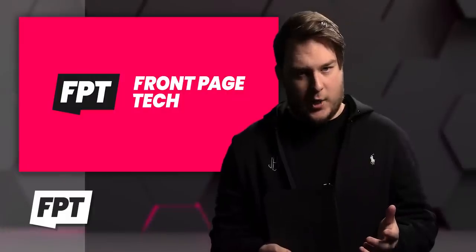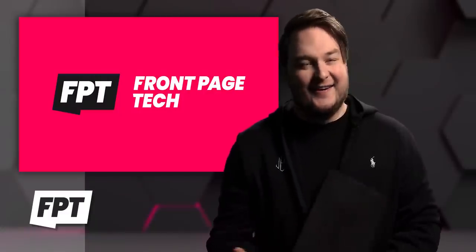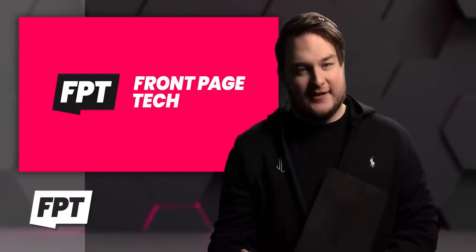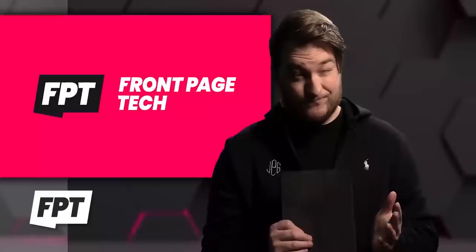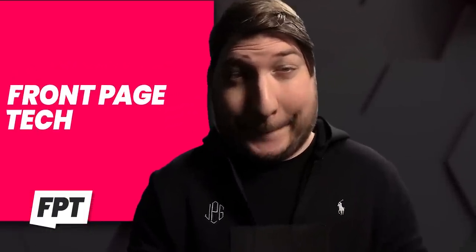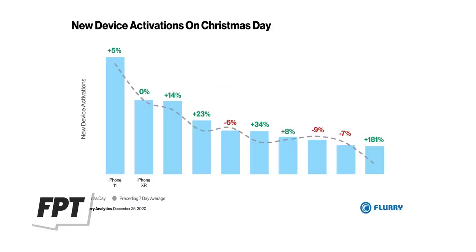Let's run down that list, shall we? In first place, the most popular, most activated phone on Christmas Day was the Samsung Galaxy Note 20 Ultra... I'm kidding, that's not true. It was the iPhone 11. But for real, in second place we have the OnePlus 8 Pro — I got you again, didn't I? The real second place was the iPhone XR. In fact, all of the top 10 most activated phones on Christmas Day were iPhones.